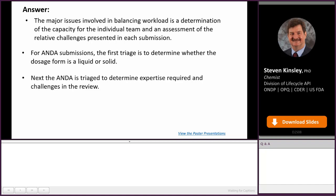The next thing we do is triage the review to determine the expertise required and the challenges of the review. We want the review to go to the right reviewer because that's best for consistency and best for your application. We also assess the relative challenges in the review so we can make an estimate on how long it will take a reviewer to complete their assessment.